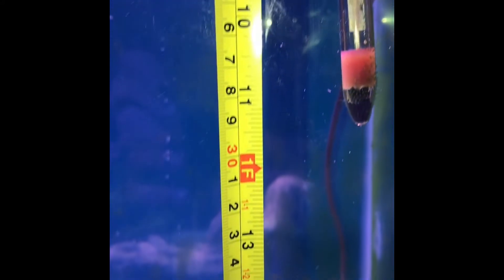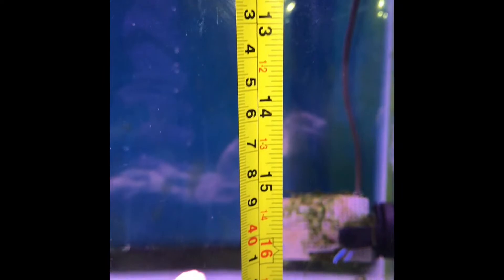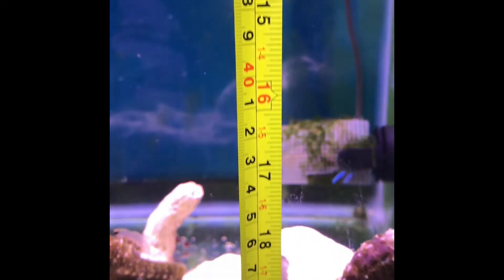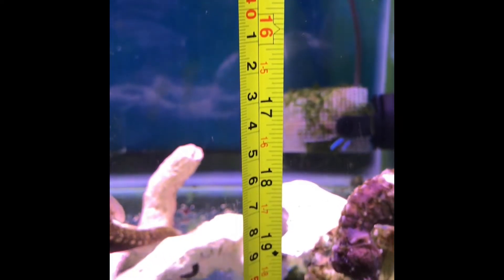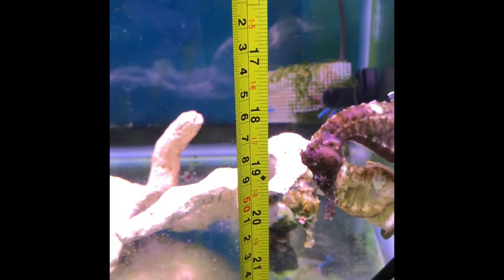Another way to protect our seahorses from external GBD is to make sure that our tank is tall enough. The hydrostatic pressure at the bottom of a taller tank protects the seahorse from depth-related GBD. Make sure that your tank is greater than 20 inches high.